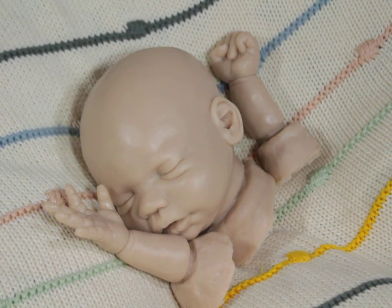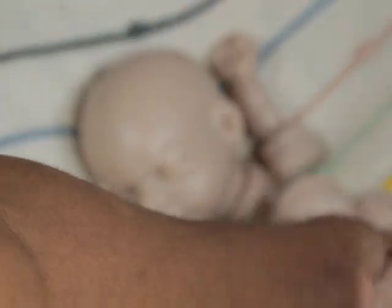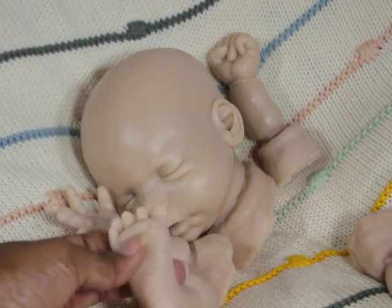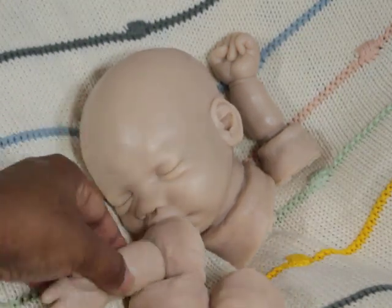I really, really love the feet on Palmer, so this gives me an opportunity to paint them again. The heads are about the same size, so I figured it would work. I'm going to put them together and give this baby some hands and feet.